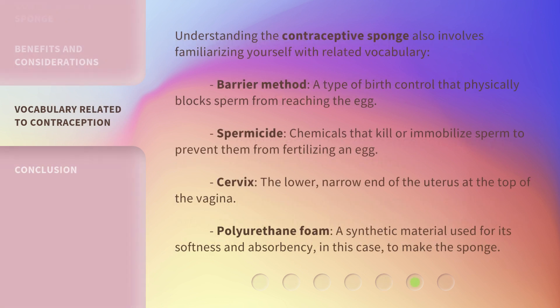Understanding the contraceptive sponge also involves familiarizing yourself with related vocabulary. Barrier method: a type of birth control that physically blocks sperm from reaching the egg. Spermicide: chemicals that kill or immobilize sperm to prevent them from fertilizing an egg. Cervix: the lower, narrow end of the uterus at the top of the vagina. Polyurethane foam: a synthetic material used for its softness and absorbency — in this case, to make the sponge.